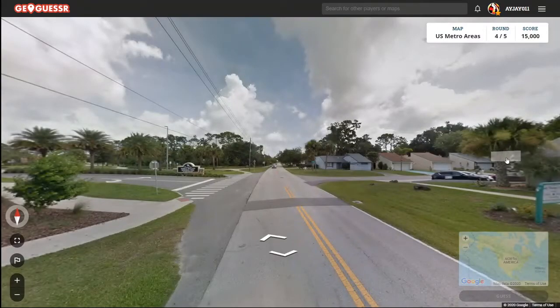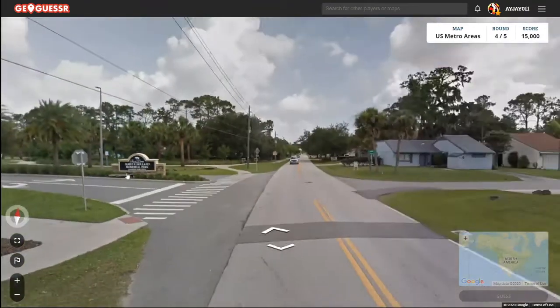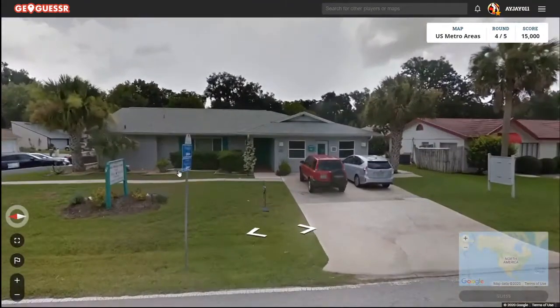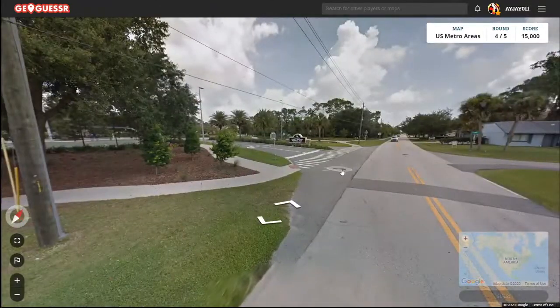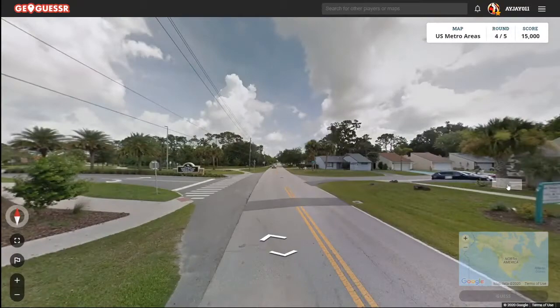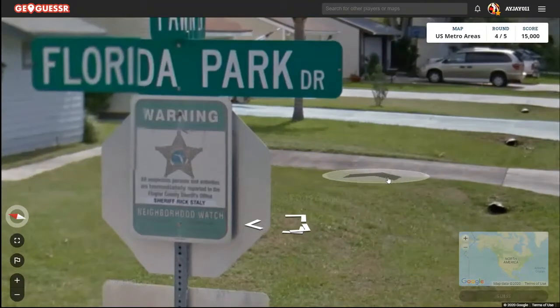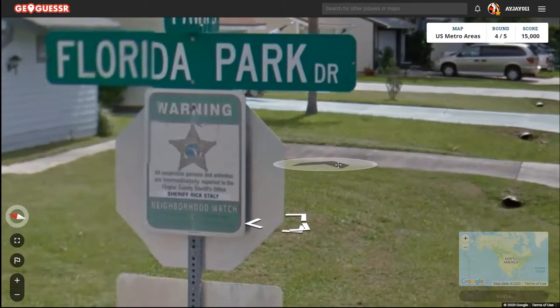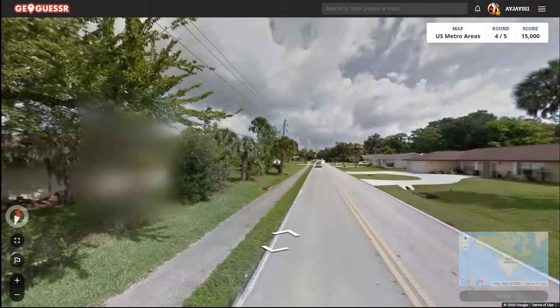Alright, sounds good. Merry Christmas, thanks for watching. Okay, round four. We're in Florida, no question about that. Florida Park Drive — something county, can't make it out. Going north on Florida Park Drive.